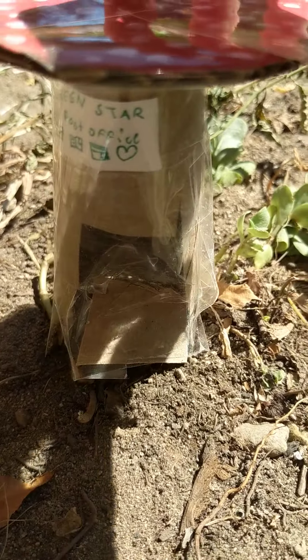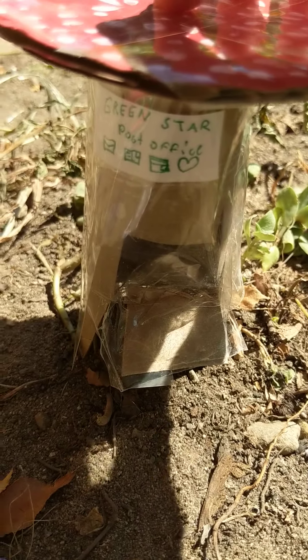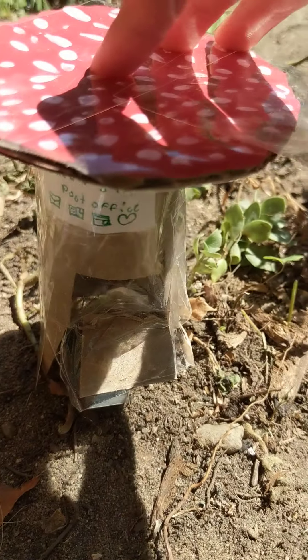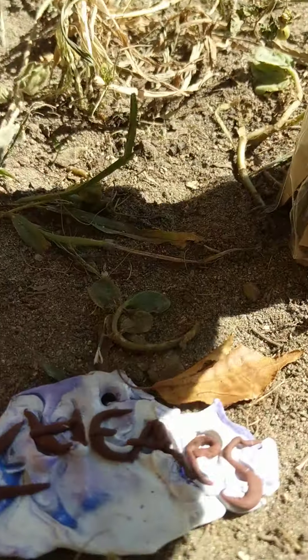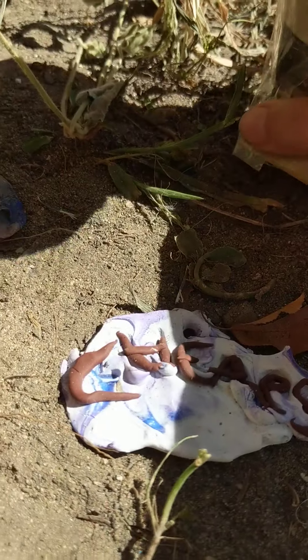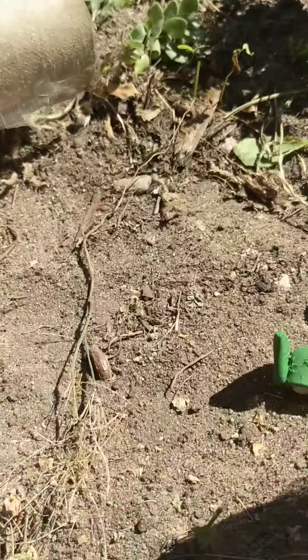And then there is the hop in. And there is a mushroom and an arbor. And then this is a fairy statue that is also store bought.